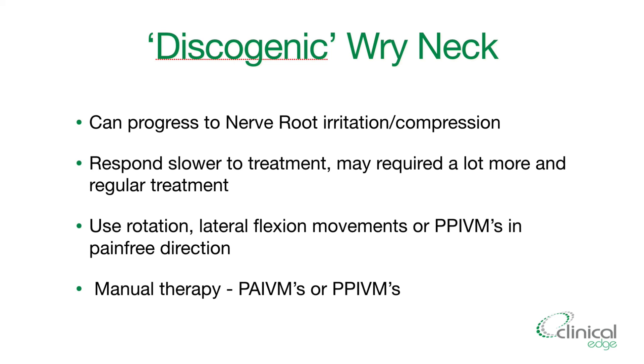I hope that helped you understand discogenic wry neck and how to differentiate it from acute wry neck. You should now have good ideas about how to identify patients presenting with a discogenic wry neck and how to treat it. I look forward to catching you on the next five-minute physio tip.